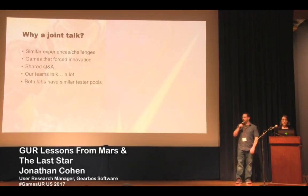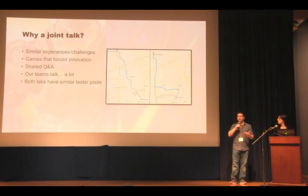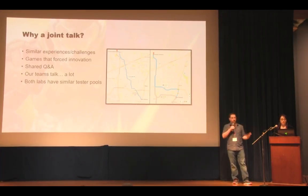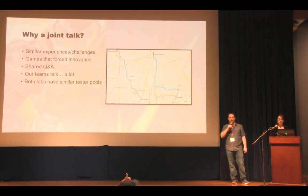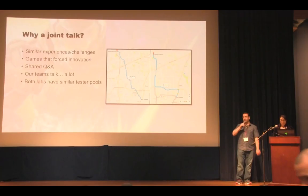You may be wondering why the two of us are sharing a stage today — we're talking about separate games, separate studios. But we have similar experiences and challenges coming off of these large games that forced our respective labs to innovate methodologically. We also wanted to share a Q&A stage because of our shared experiences. Our labs are like 20 minutes away from each other, so we have a very similar set of testers in our tester pool.